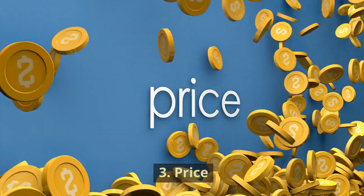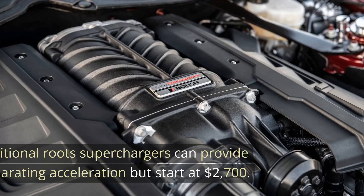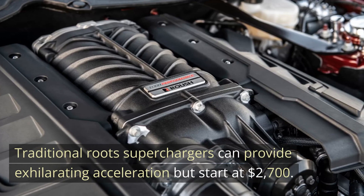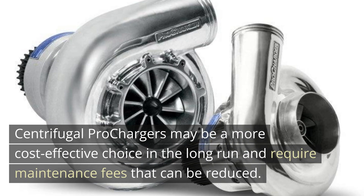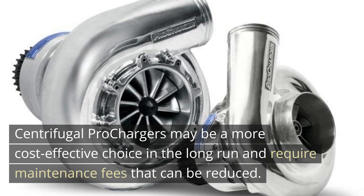Third, Price. Finding a balance between value and cost is important when increasing a car's horsepower. Traditional Roots superchargers can provide exhilarating acceleration but start at $2,700. Safety and legality should be considered before making a decision. Centrifugal prochargers may be a more cost-effective choice in the long run and require maintenance fees that can be reduced.